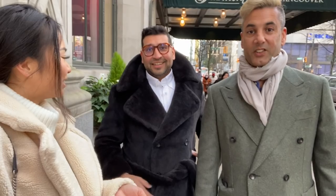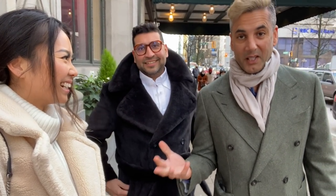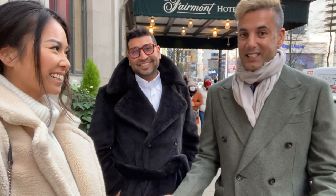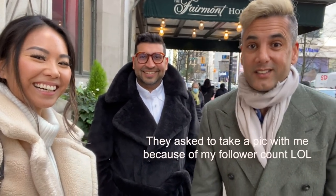Then I met these two guys. We were talking about how I take photos by myself. They said: 'We're just admiring her because she's doing such an amazing job — we thought she was so stylish and put together. We had to come up and give her kudos.' And then they found out she has 750,000 followers.